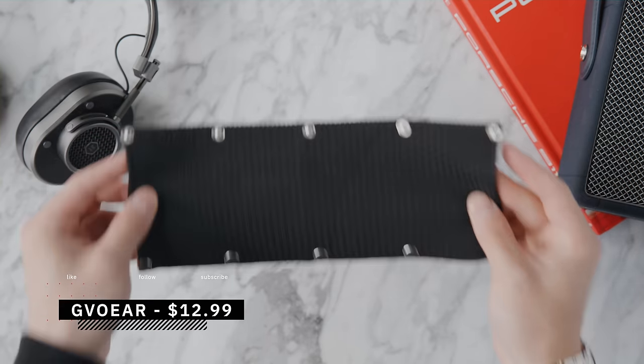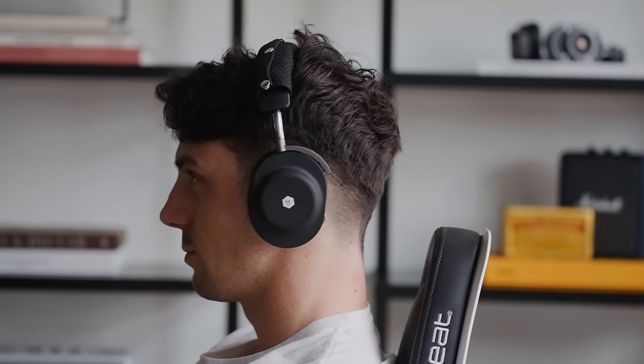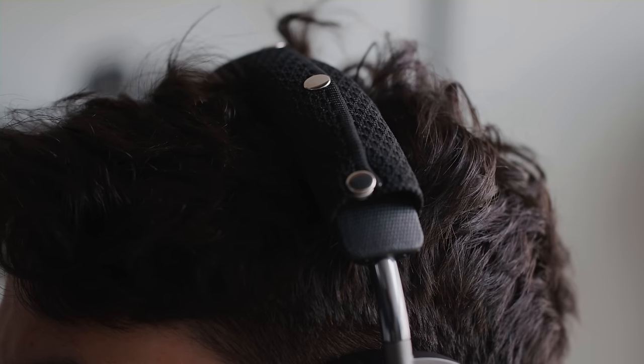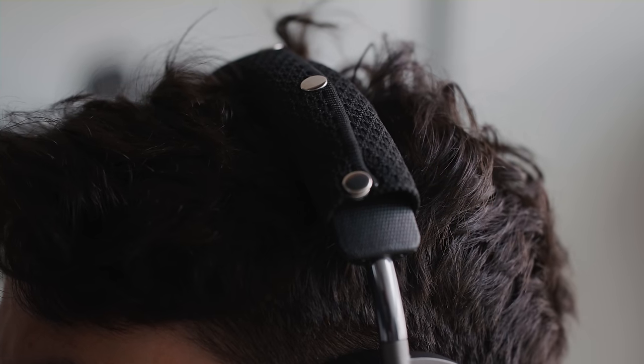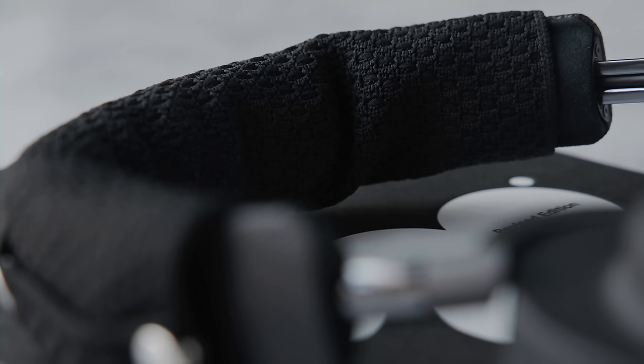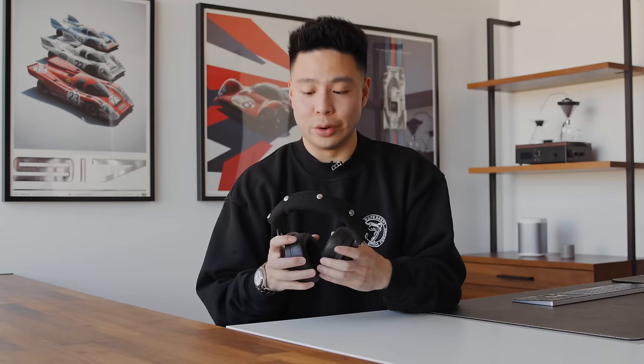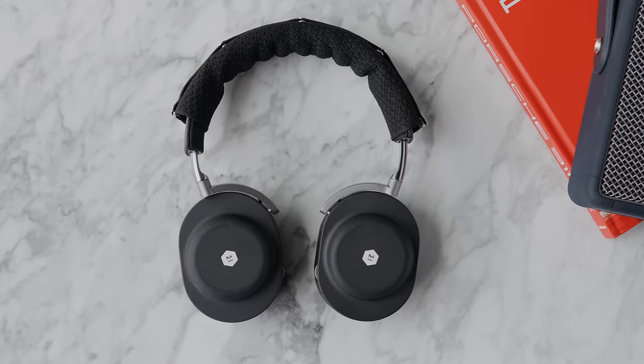Another great accessory is the Givo headphone cover at $13 — a button-on, clip-on sleeve that goes around the headband of your headphones. It's useful if your headphones are uncomfortable, or if you have a sweaty gaming headset or one you wear during workouts. You can just take it off, throw it in the washing machine, and keep it clean while protecting the actual finish. To be honest, it doesn't look very good — it's quite ugly.